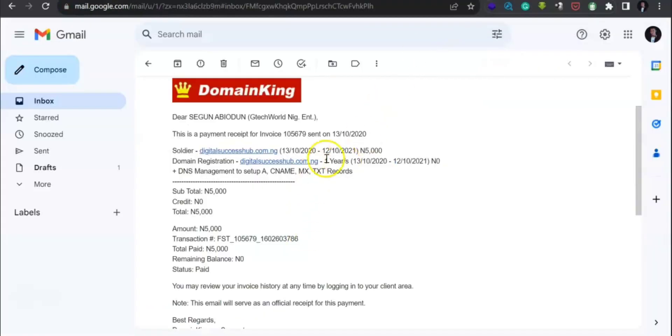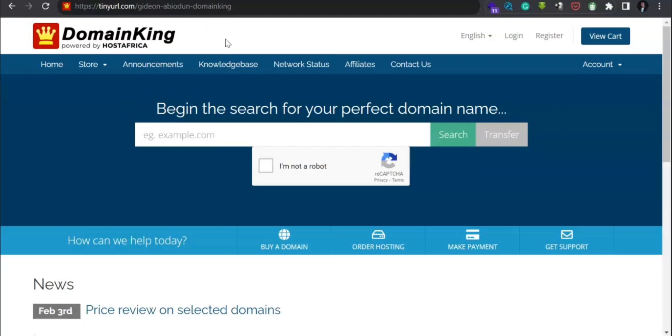You think I'm lying? Let me show you — can you see the first domain that I bought from there? Look at it, 2020, right. So I will always recommend them. To get to this particular page, click on the link in the description below, or the one showing on the video.